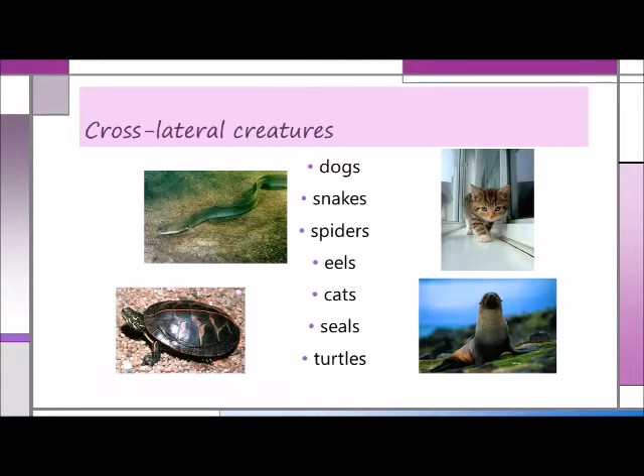For cross-lateral experience, you can play a game of cross-lateral creatures. Your children may feel too mature to practice crawling on their tummies and creeping on their hands and knees, but they'll still find it fun to pretend to be a variety of critters. Invite them to move like the following: dogs, snakes, spiders, eels, cats, seals, and turtles.